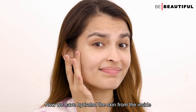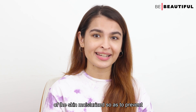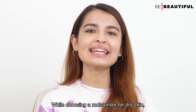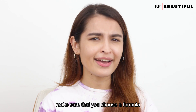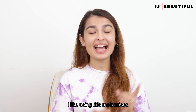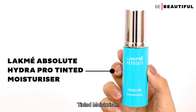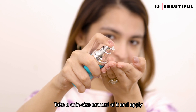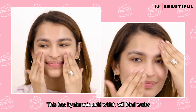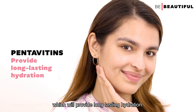Now, while the serum hydrates the skin from the inside, you also need to keep the top-most layer of skin moisturized to prevent moisture loss — and for that you need a moisturizer. Choose a formula that has ingredients known to attract and retain moisture. I like using the Lakme Absolute Hydra Pro Tinted Moisturizer. Take a coin-size amount and apply it on the face. It contains Hyaluronic Acid, which binds water in your skin cells, and Pentavittins, which provide long-lasting hydration.